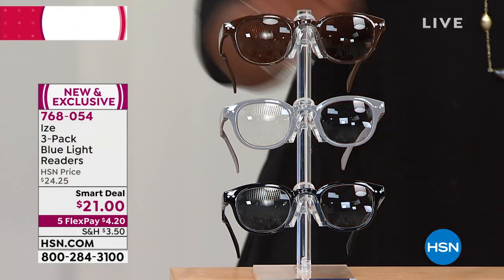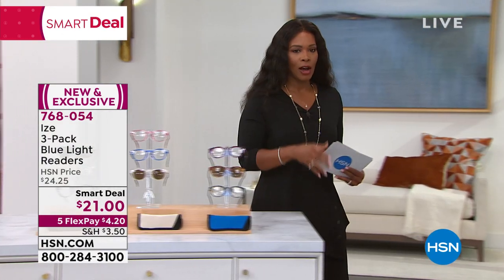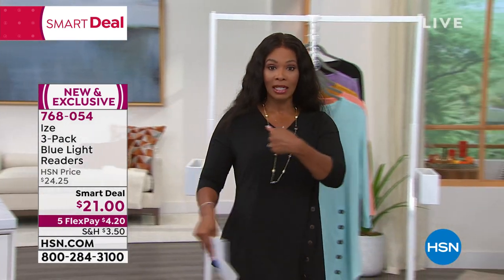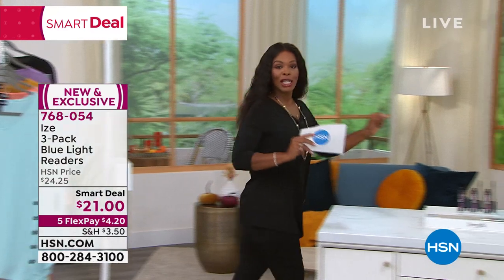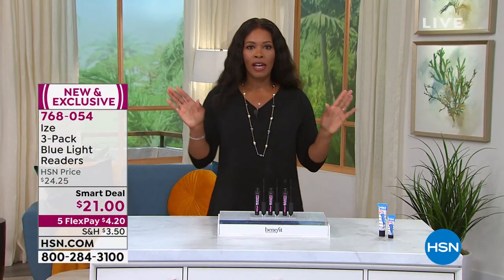Those are $21 on a smart deal and the price on those ends tomorrow — I don't want you to miss out. So that's coming up at the end of the hour. This is coming up in the middle of the hour. But as we start the beginning of the show, we have to start with our today's special. And it is from Benefit Cosmetics.